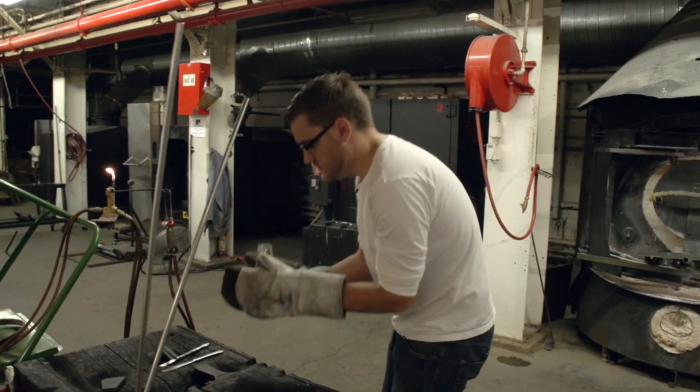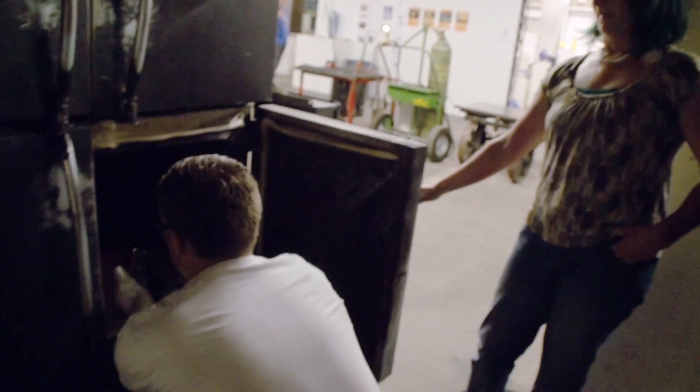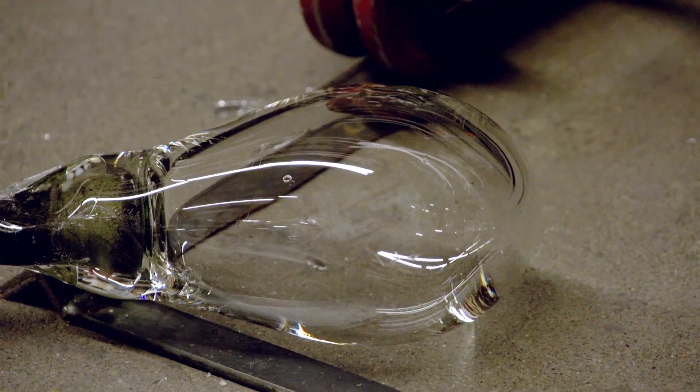With the glass completed, it needs to be left in the kiln to slowly cool over the next few days. Otherwise, it'll explode.